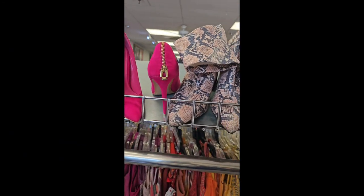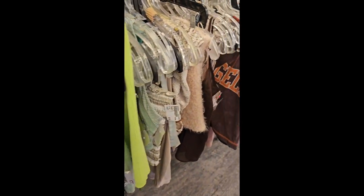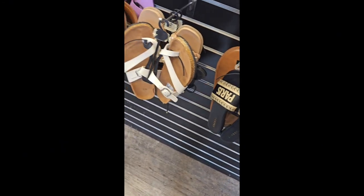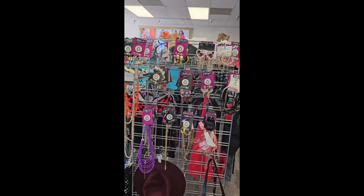I did notice especially on the women's side of the store that they had a lot of really cute shoes. Some of the shoes had a lot of them in stock in all sizes, so it looked like maybe another company went out of business and just donated the shoes, but they had a very cute selection in here.